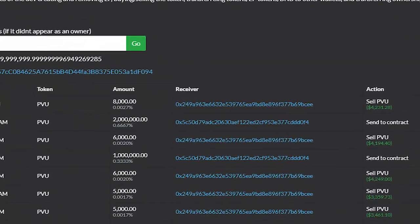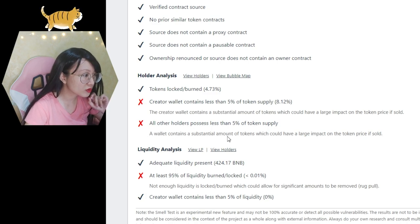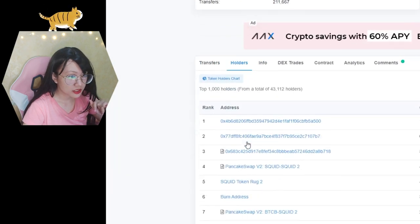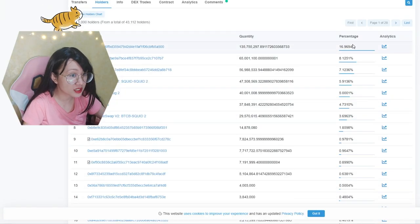It's similar to what PVU devs did — if they thought their coin or NFTs were too expensive, they'd sell to push prices down. There's a wallet containing a substantial amount of tokens that could have a large impact on price if sold. Looking at the holders, somebody has 16%, and likely the dev has 8%. Another red flag from Token Sniffer: at least 95% of liquidity should be burned or locked — there's nothing like that here. The 16.96% isn't locked, which is suspicious.